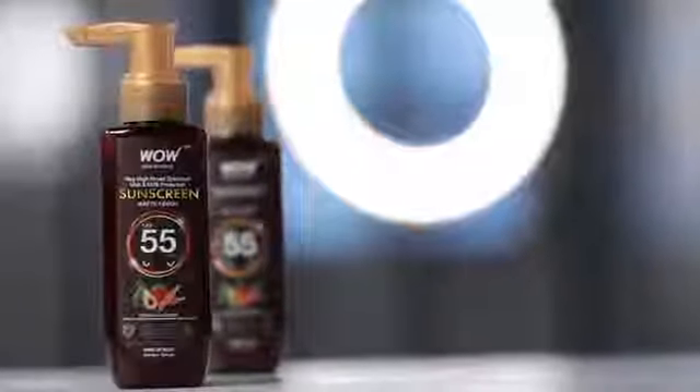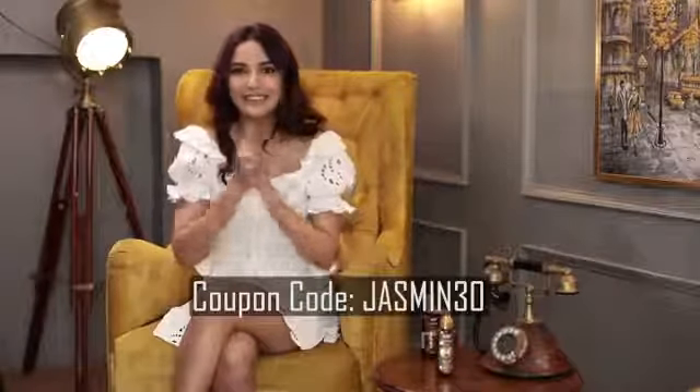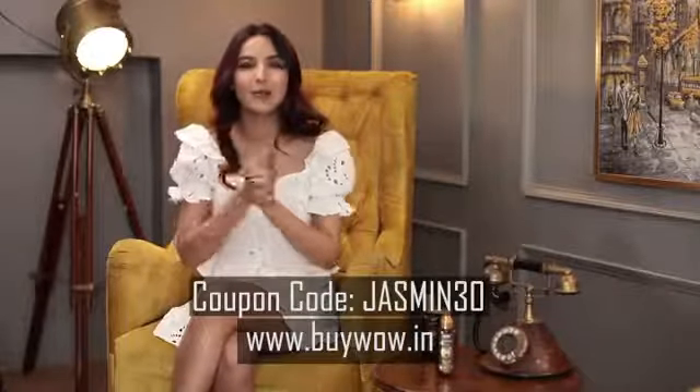I always use this SPF 55 sunscreen. It also comes in SPF 35, but this one works like magic on my sensitive skin because it's free of any harsh chemicals and made of all-natural products. I've got my summer fix — get yours now by using my coupon code JASMINE30 on www.buywow.in.